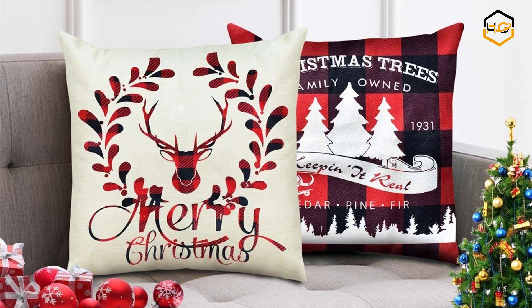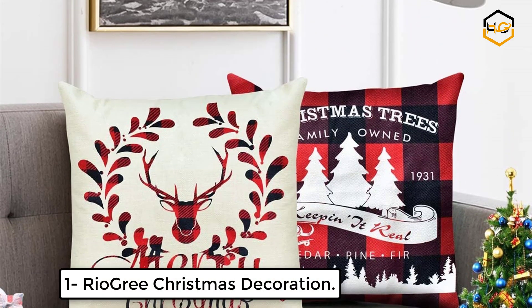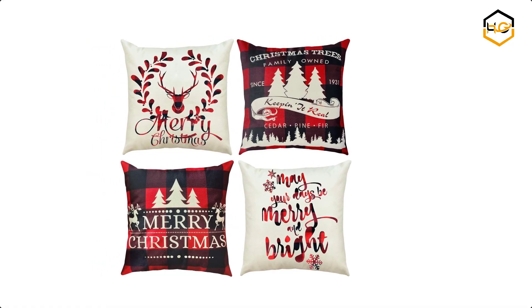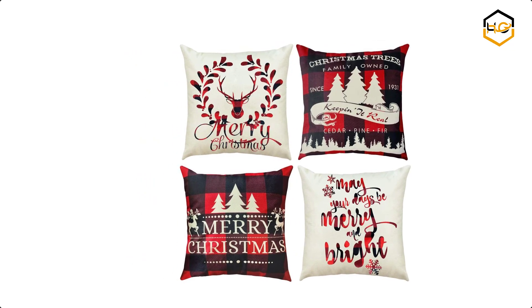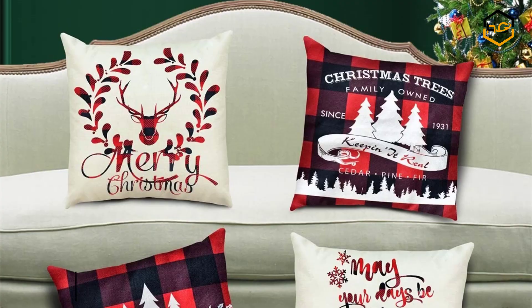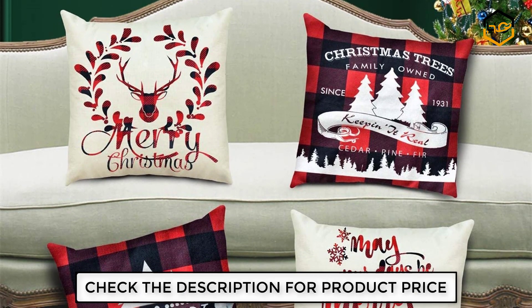At number 1 we have Rio Grande Christmas Decoration. It is made of breathable cotton linen blend material — comfortable and durable. It can be used continuously after washing. The pattern is printed on the front and the other side is natural burlap color. These pillow covers are designed with a bottom and visible zipper.